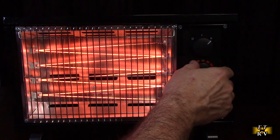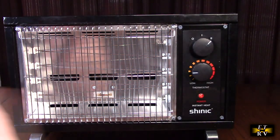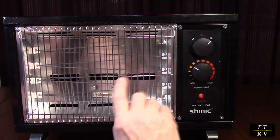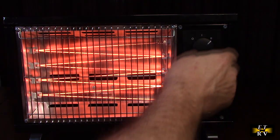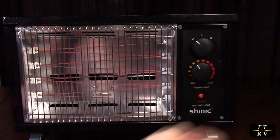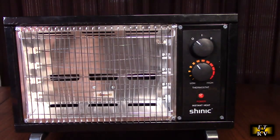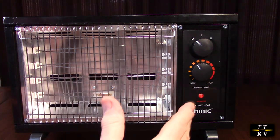With the thermostat control, you can turn it to the left and it will shut down. When the room cools down, it will turn right back on — that click you hear is the thermostat engaging. It also has an indicator light so even when the heater isn't running, you know it's still plugged in. Really nice feature.